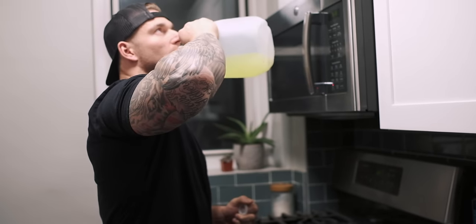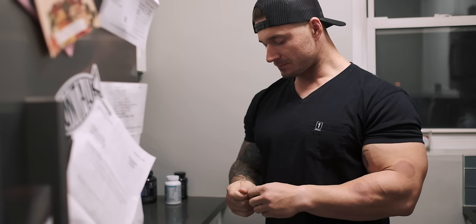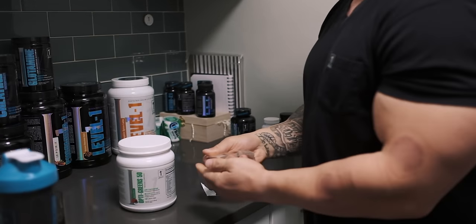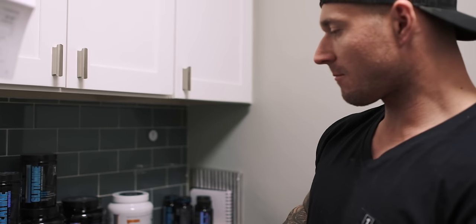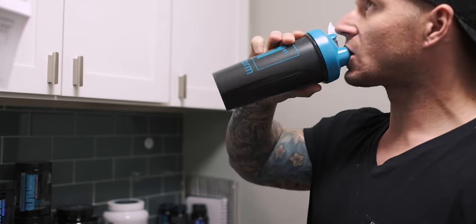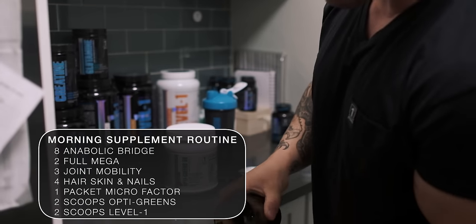Becoming a 1st Phorm athlete is life-changing. Watching old athlete search videos, it felt like I belonged with 1st Phorm — everything that I believed in morally aligned with their core values.